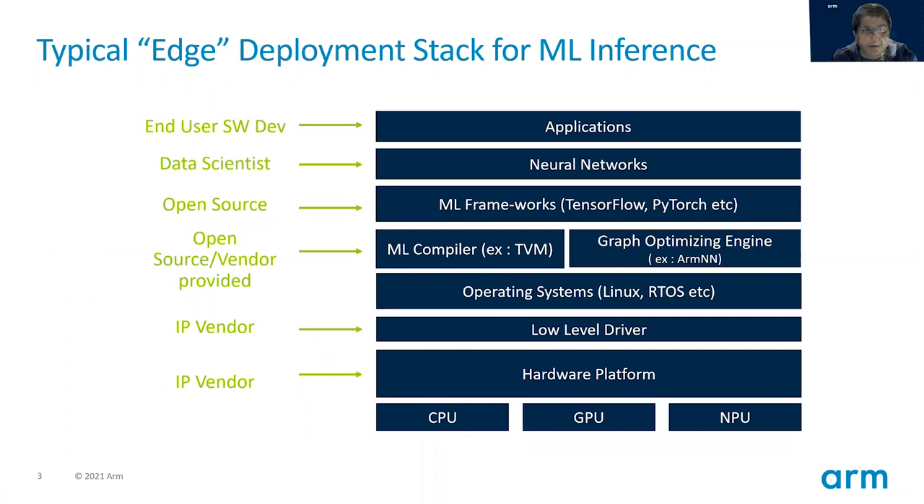Let's take a look at a typical software deployment stack for edge machine learning inference. At the top you have your applications, which are written by your software developers. To deploy machine learning, you need to use one or more neural networks, which are typically developed by data scientists. You may have either an in-house data scientist, or you might be working with some third party network providers, or using some open source networks. Most common deployment frameworks used today are TensorFlow and PyTorch, which are open source frameworks publicly available on GitHub.